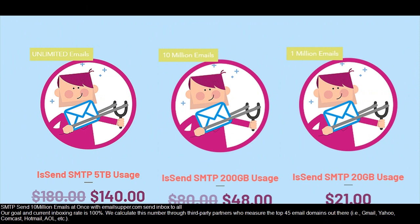With emailsuburb.com, send to inbox with a 100% inboxing rate, calculated through third-party partners who measure the top 45 email domains — including Gmail, Yahoo, Comcast, Hotmail, AOL, and more.